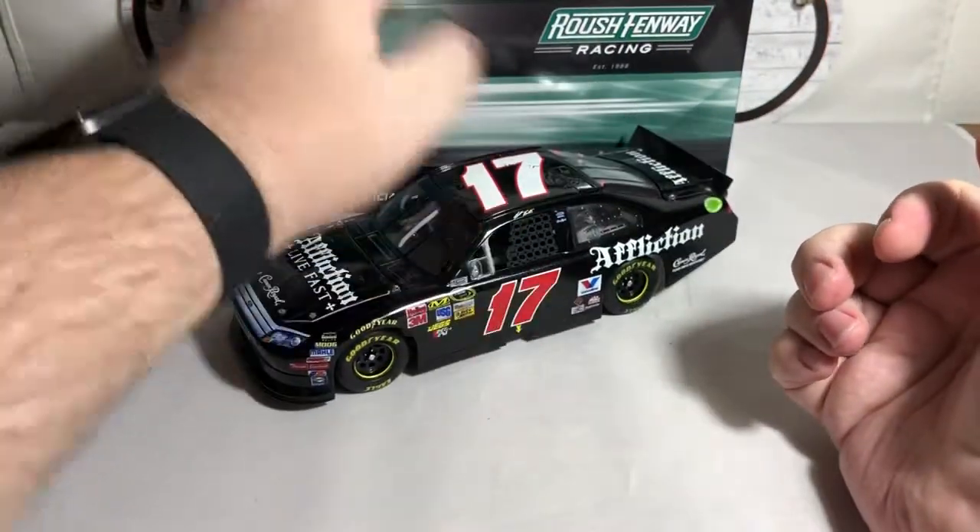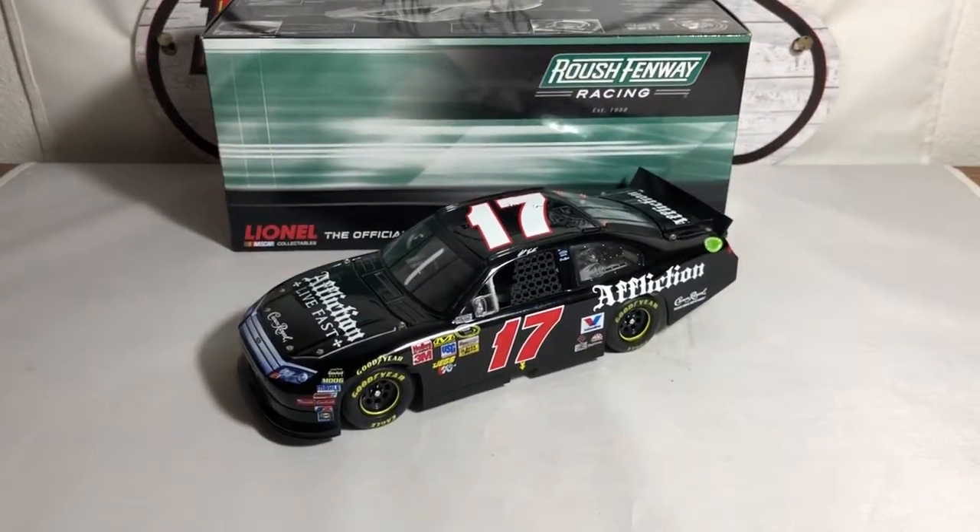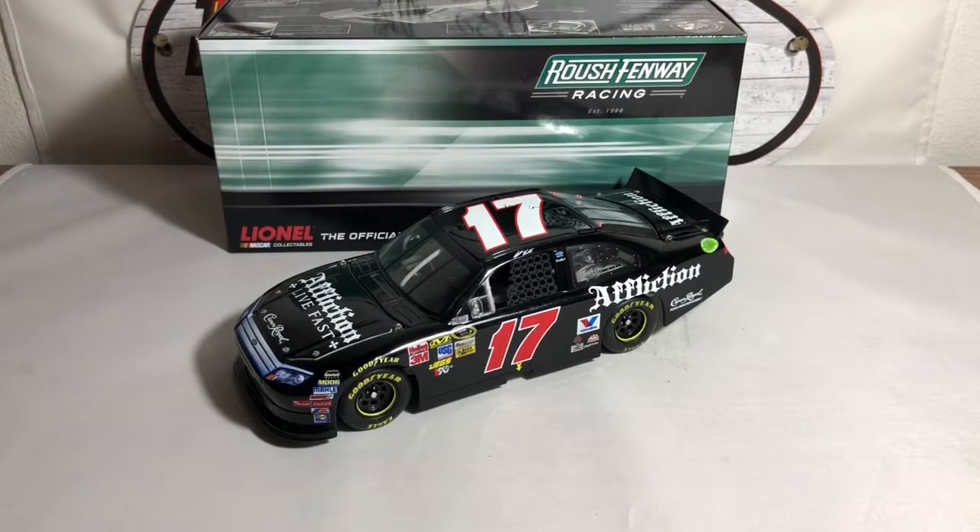So that is my review of the Matt Kenseth 2011 Affliction Clothing Live Fast Crown Royal number 17 Ford Fusion for Roush Fenway Racing. Be sure to give this review a thumbs up if you liked what you saw, and subscribe if you haven't already — I post new diecast reviews weekly. Click the bell for notifications. Visit me on social media at jasonastrange69 on Facebook, Twitter, and Instagram — direct links are in the About tab above. Thanks for watching, have a great night everyone, see you next week!